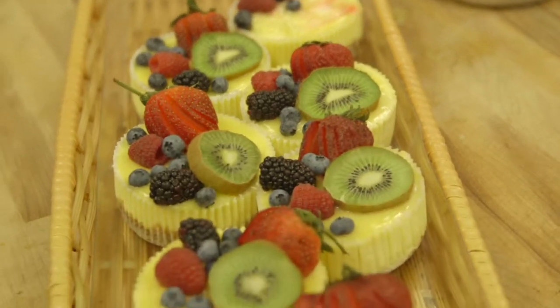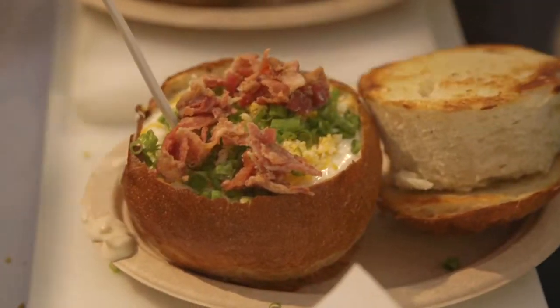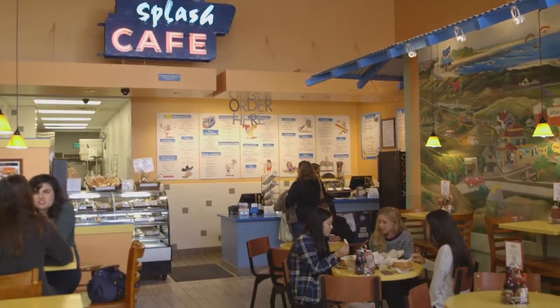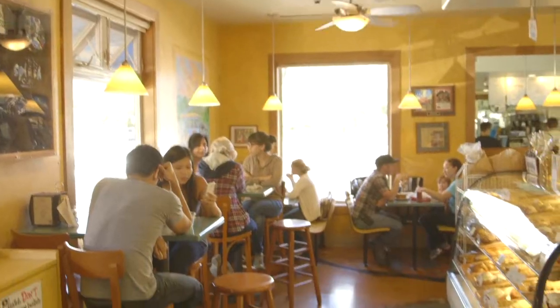Sourcing food locally is really important. All of our produce comes from local farms. We bring in two to three different kinds of fresh fish a day. Each menu of the three locations is slightly different, and each of the atmospheres is slightly different.